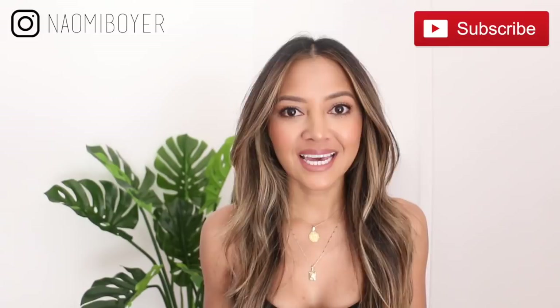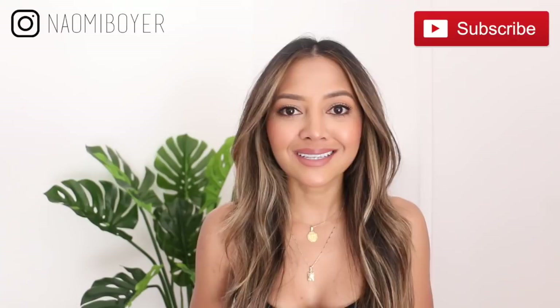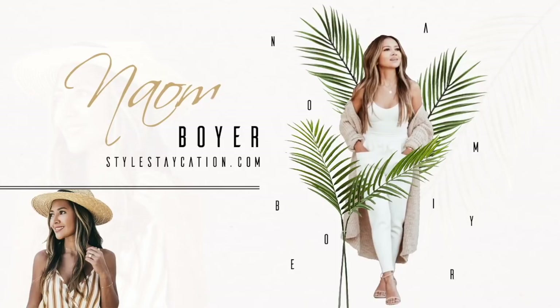Hello everyone, welcome back to my channel. Excuse me if I sound stuffy — my allergies are just killing me. But anyway, this video is all about outfits for the airport, travel outfits, whatever you want to call it. If you're new to my channel, welcome! If you haven't subscribed yet, please hit that red subscribe button and the notification bell. Follow me on Instagram — I'm just Naomi Boyer. Let's get into the video.